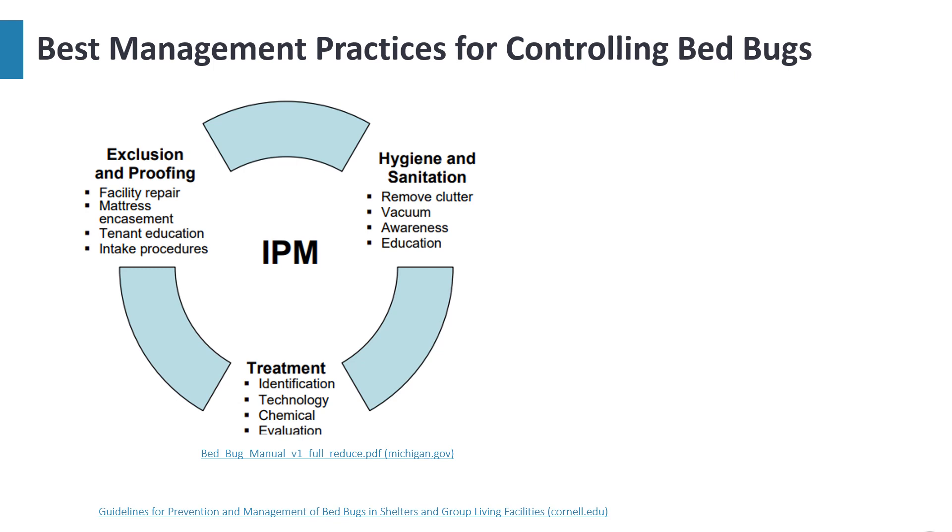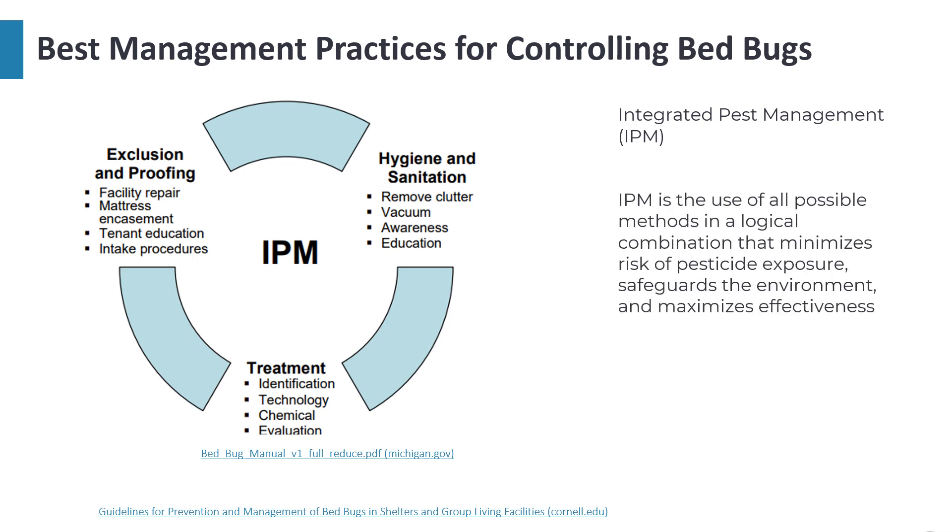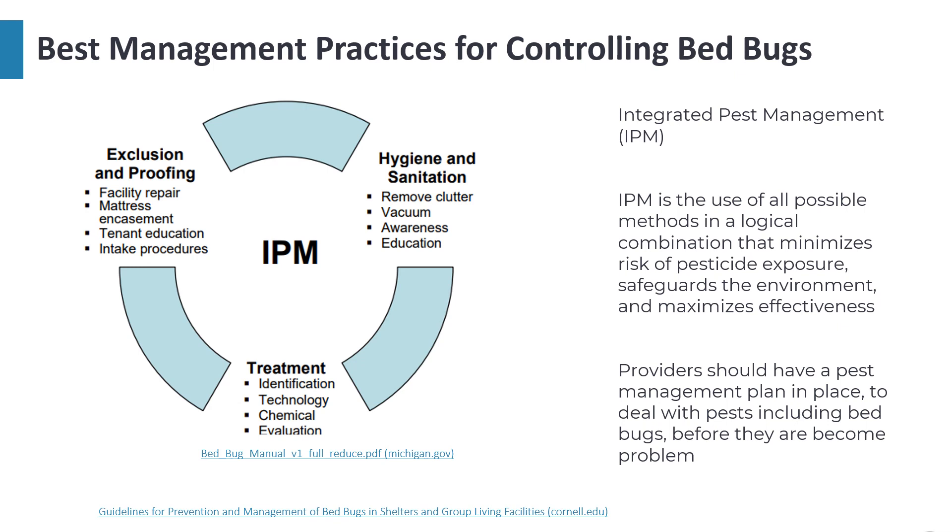Pesticides alone should not be used to control bed bugs. The most effective program is one that utilizes integrated pest management, or IPM — the use of all possible methods in a logical combination that minimizes pesticide exposure risk, safeguards the environment, and maximizes effectiveness. Facilities should have a pest management plan in place to deal with pests including bed bugs before they become a problem.